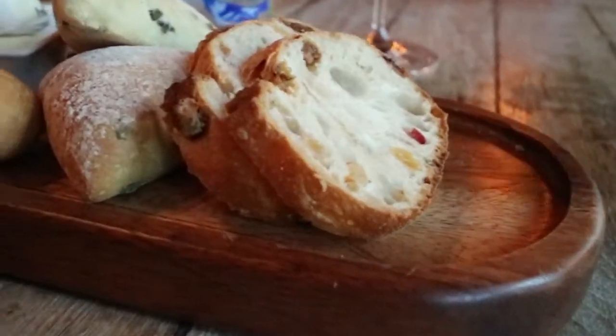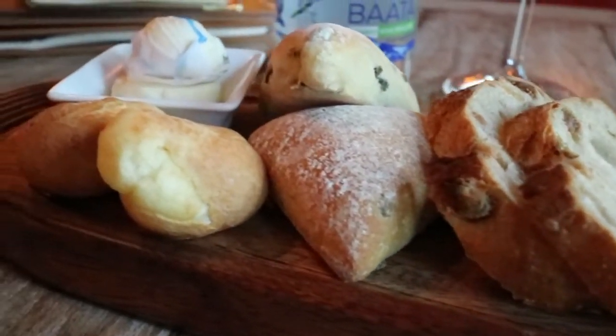The first dish out is just a bread board — little fresh baked bread with currants through it, cheese balls, and then some salted and unsalted butter. This is just the first board out just to get the evening rolling.